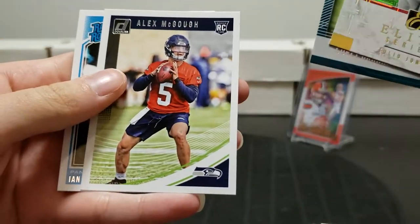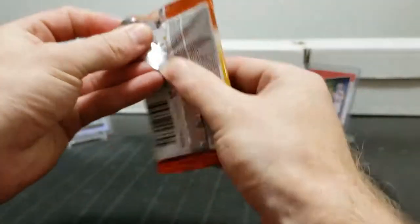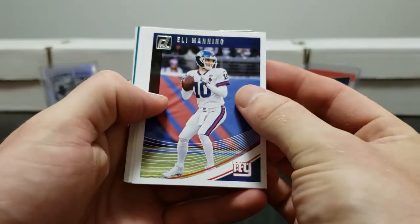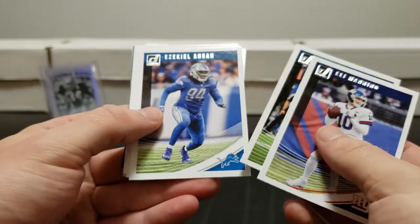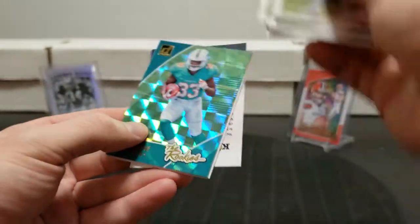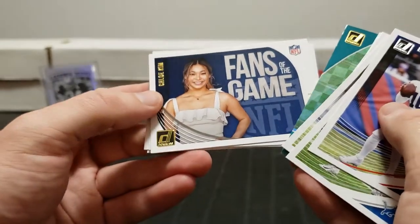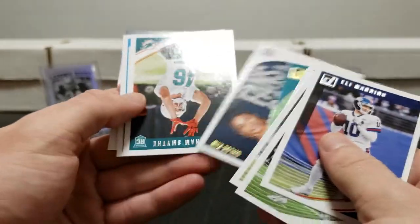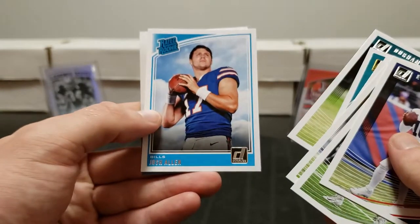Vernon Davis, Cameron Meredith, Peyton Manning. Kellen Balage rookie. Fans of the Game - Cole Kim. That was our first Fans of the Game insert. Durham Smythe rookie and Josh Allen rated rookie.